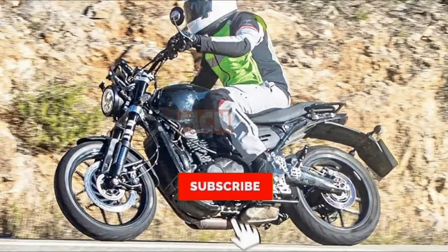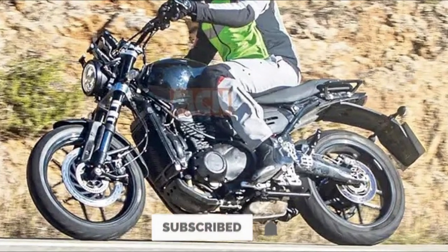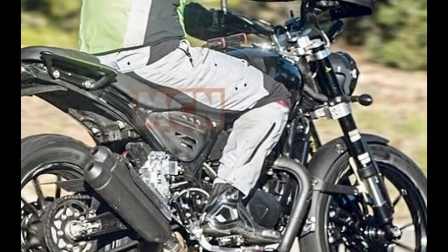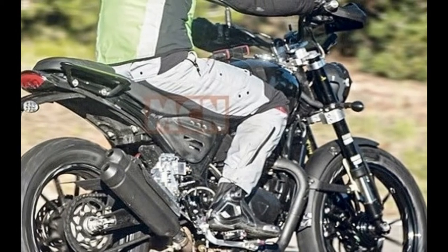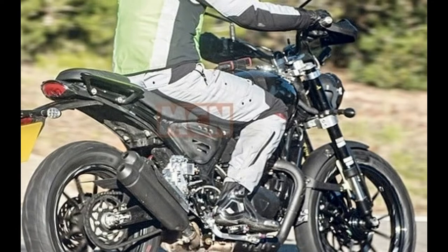The Bajaj Triumph partnership is officially announced. There will be a 200cc to 750cc bike range. They are going to build the Bajaj Triumph, but it is not going to be ready right away. They are going to build engines for the bike, and after two years, the first prototype model should be available.